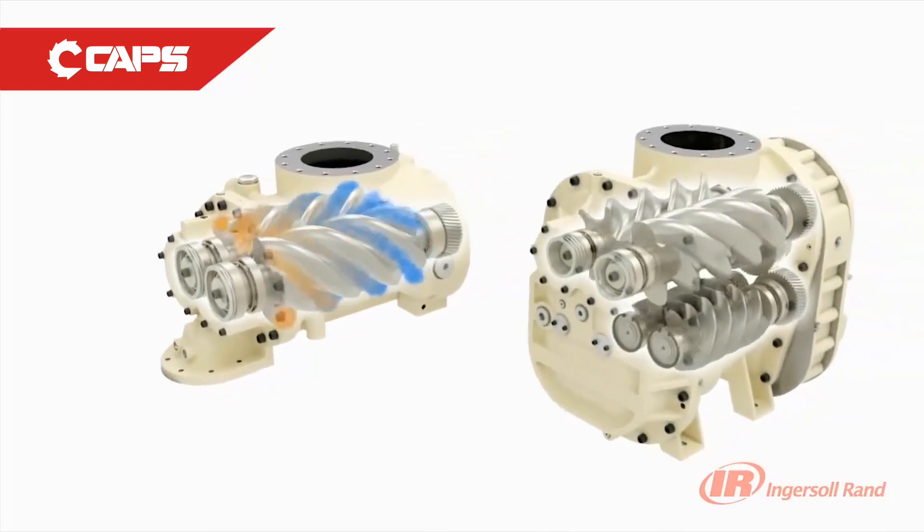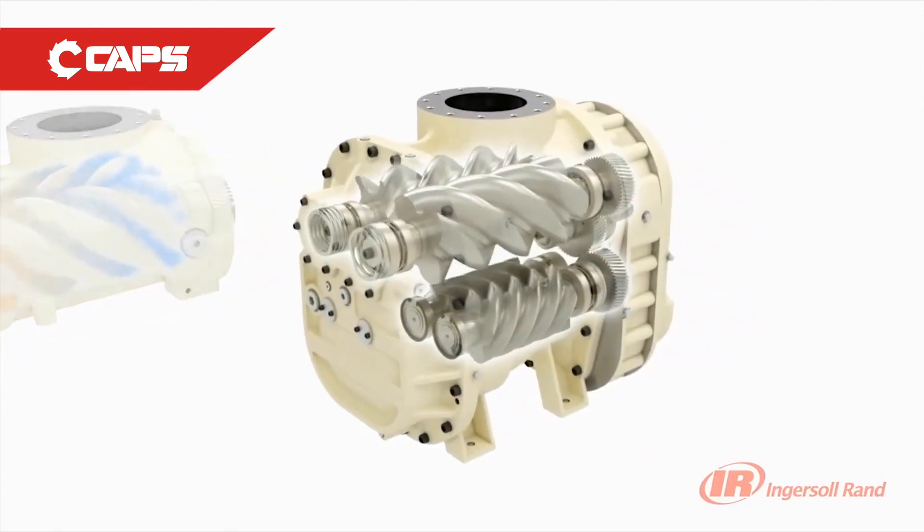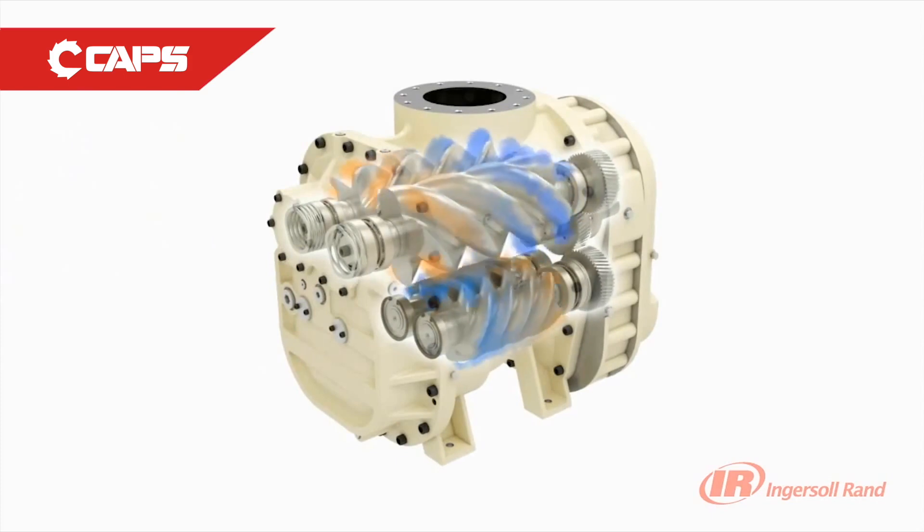When deciding between the two technologies it's really horses for courses. The two stage option is all about energy efficiency. Whilst the capital cost may be higher, the overall life cycle cost will be dramatically reduced. It really depends on your air demand. If you do have a high air demand there is a realistic opportunity for energy savings and a genuine payback for the two stage compressor.